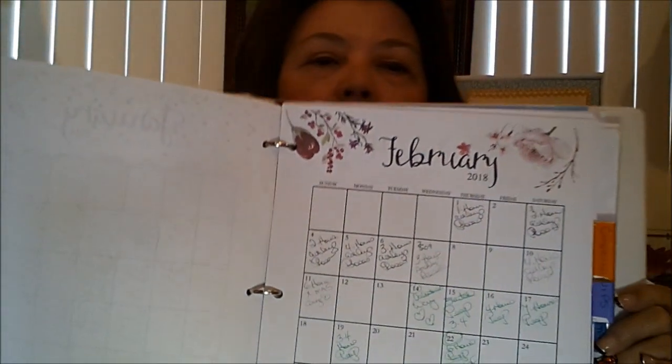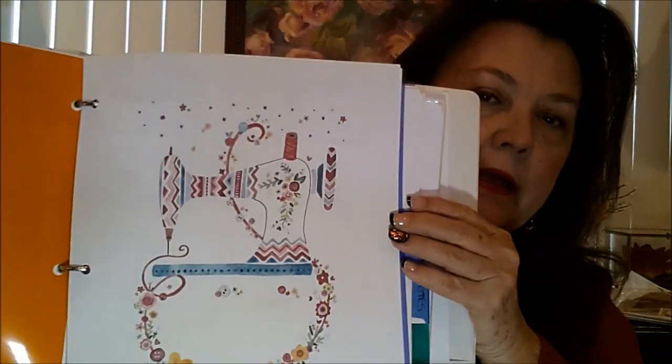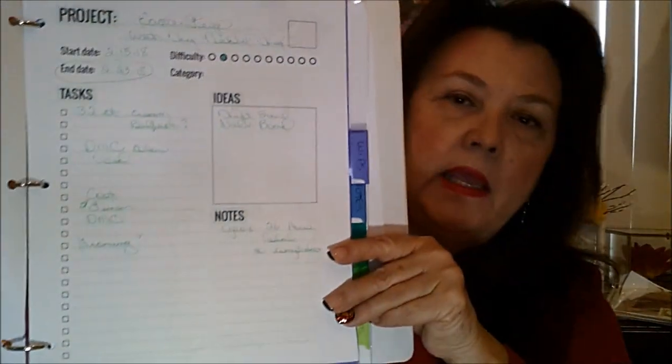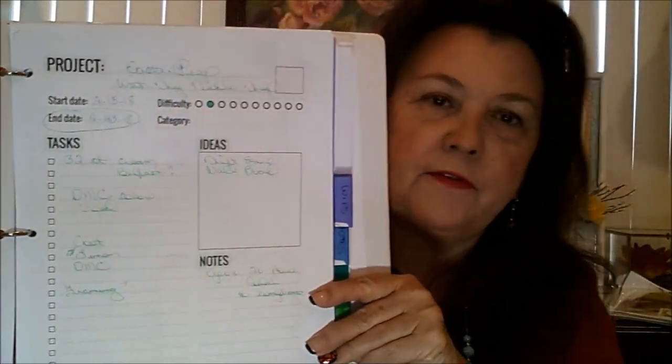It's just a basic printout that you can get off the internet — just some cute graphic art on that. When I do get a project done, I put it in this section called 'Completed.' The thing I like about the binders is that you can take stuff out and rearrange stuff, throw stuff away. You don't have to go get a brand new journal. I haven't just scratched out stuff.